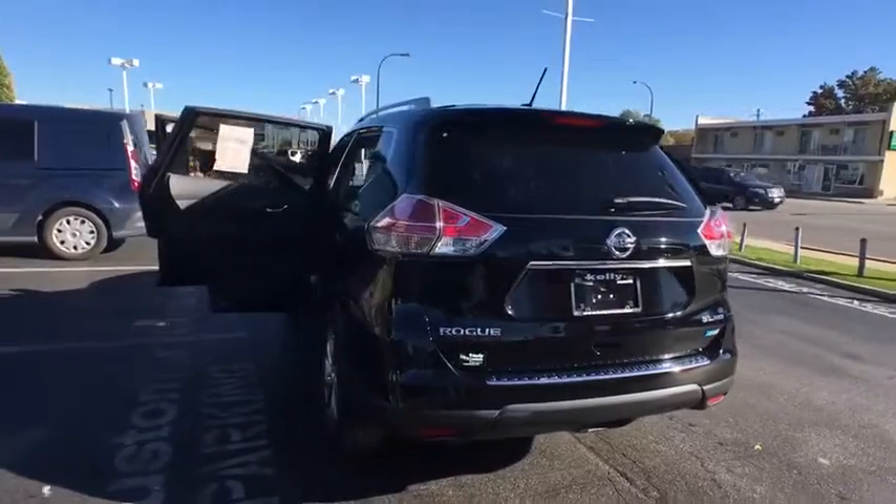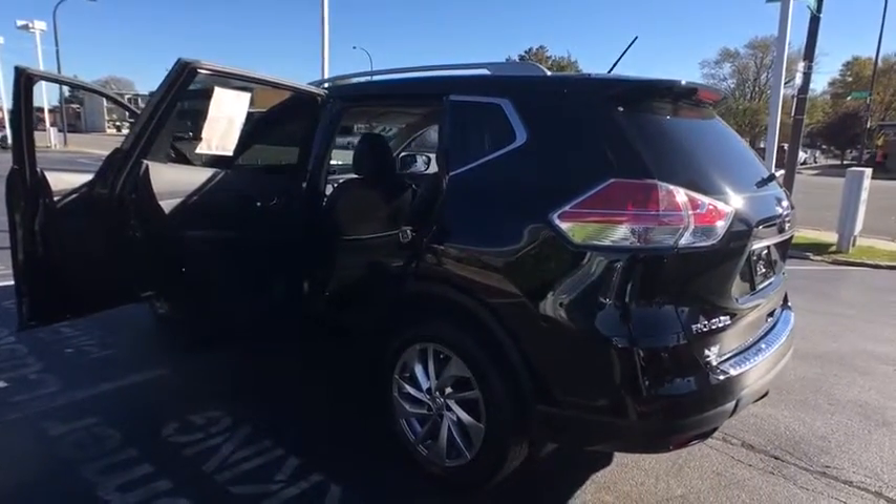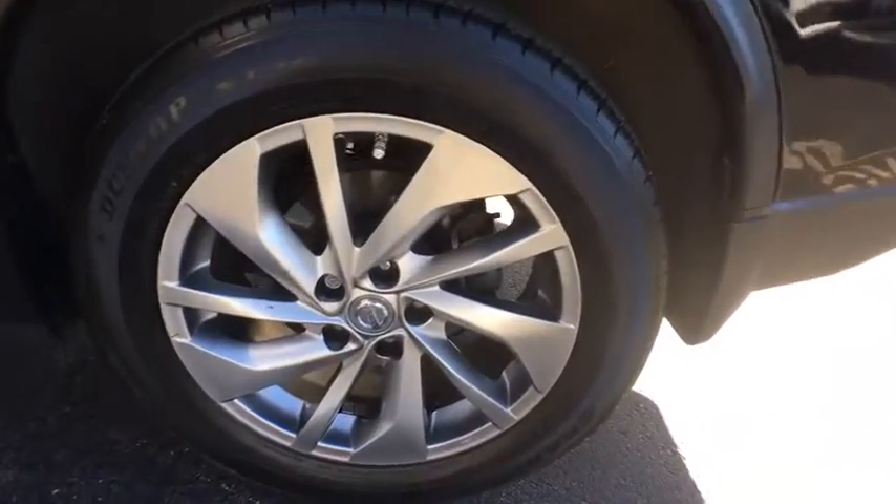Stability control, keyless entry, navigation system, power lift gate, all-wheel drive, anti-lock braking system, steering wheel audio controls, traction control, backup camera.